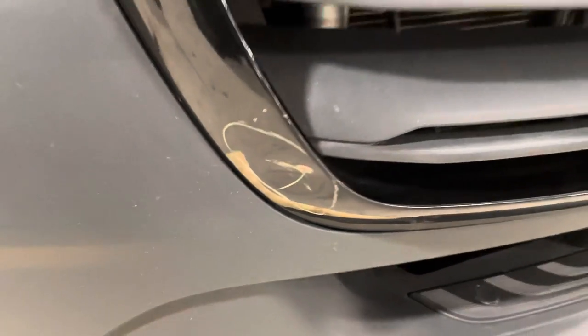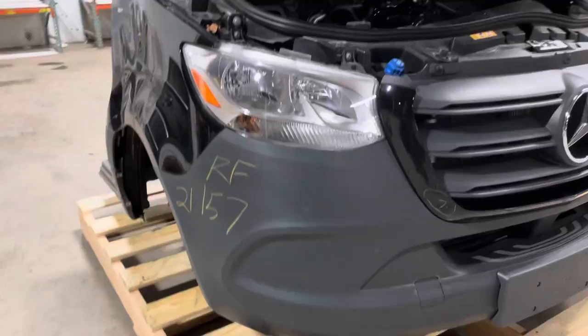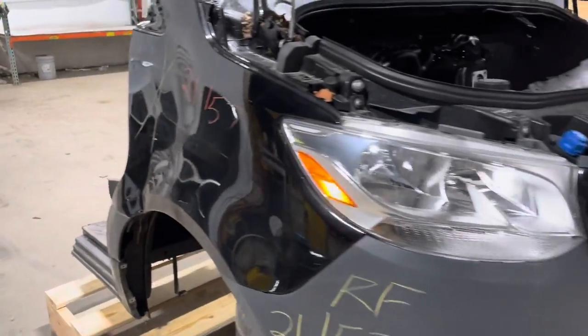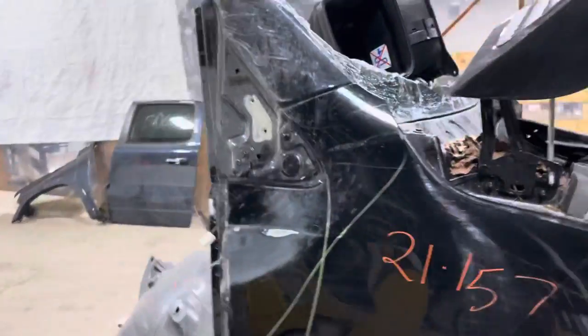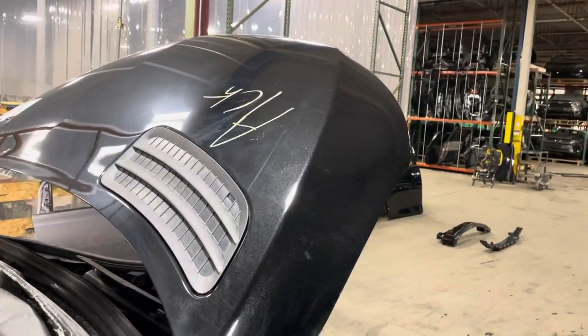Looks like you have a little stripe and ding there on the surround — certainly can be used as is. Looks like it is down the passenger side fender; that is no good. Your hood is complete, no problem here on the passenger side.